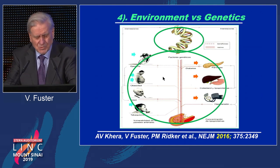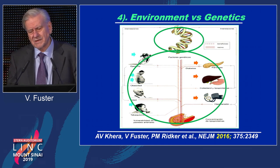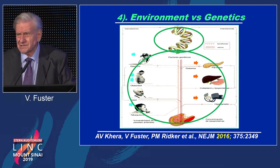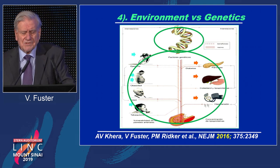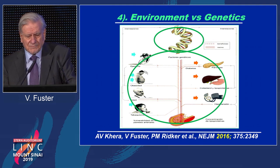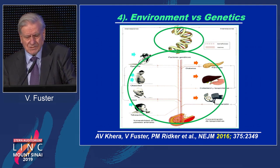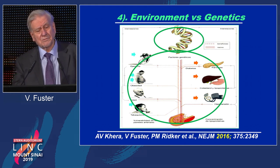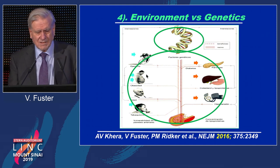The question is what leads to atherothrombotic disease, the number one killer — is it the environment with risk factors, or is it genetics? When we talk about risk factors for heart attacks and strokes, we are talking about seven. The first are mechanical: obesity and high blood pressure. The second and third are chemical: diabetes and high cholesterol. And then there are three behavioral ones: smoking, lack of exercise, and poor eating — salt intake, fat, sugar in drinks, etc.